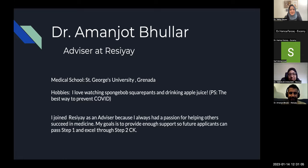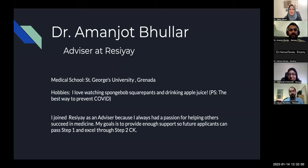Now to our wonderful advisors. Dr. Buller, could you give us a wave? Thank you for having me here. My name is Dr. Amin-Jod Buller — most people call me Amin. I'm an advisor for Resiae. I went to St. George University where I did my first two years of basic sciences on the Isle of Grenada in the Caribbean, and my other two years in Florida and New York. My goal is to provide enough support so future applicants can pass step one and excel at the step two CK exam.